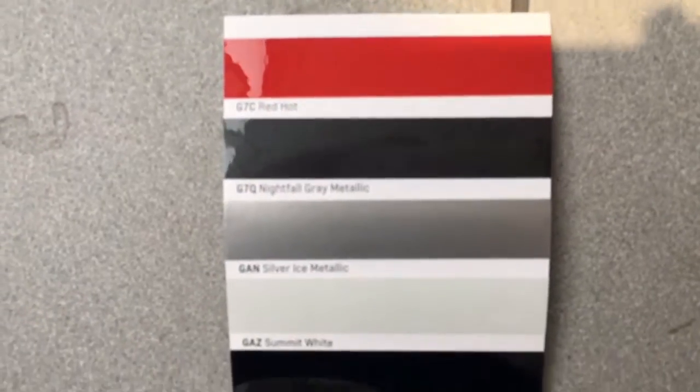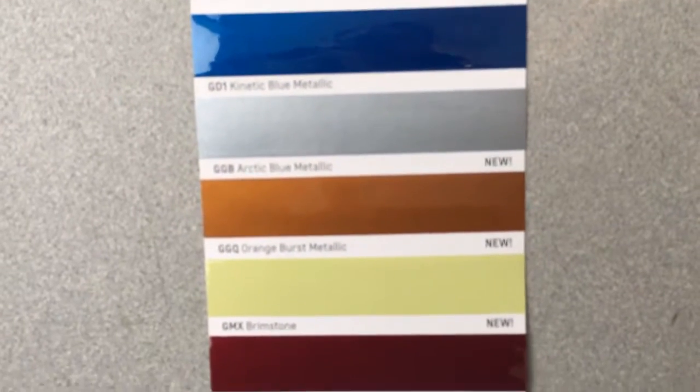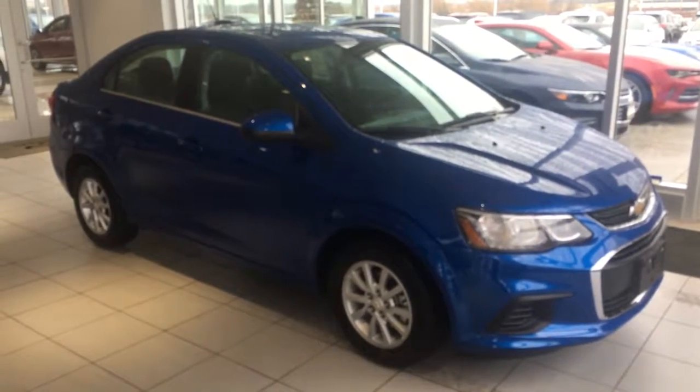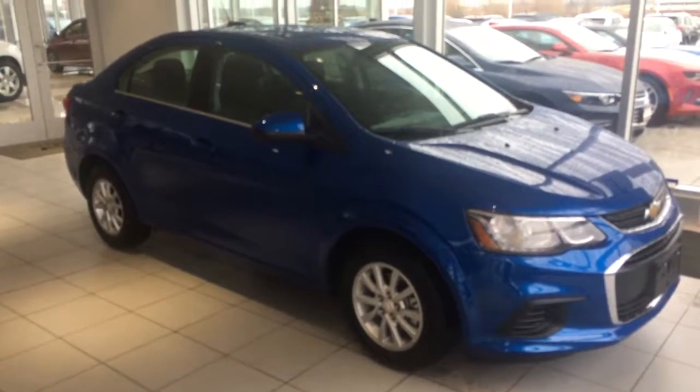Currently the 2017 Sonic comes in seven colors, with three more available coming later this year. This 2017 Sonic is Kinetic Blue, stock number 17CC224.